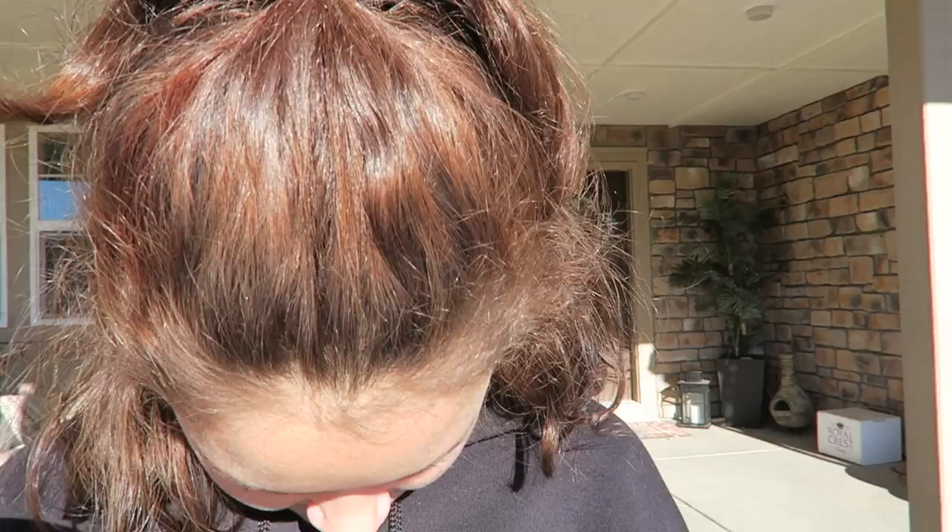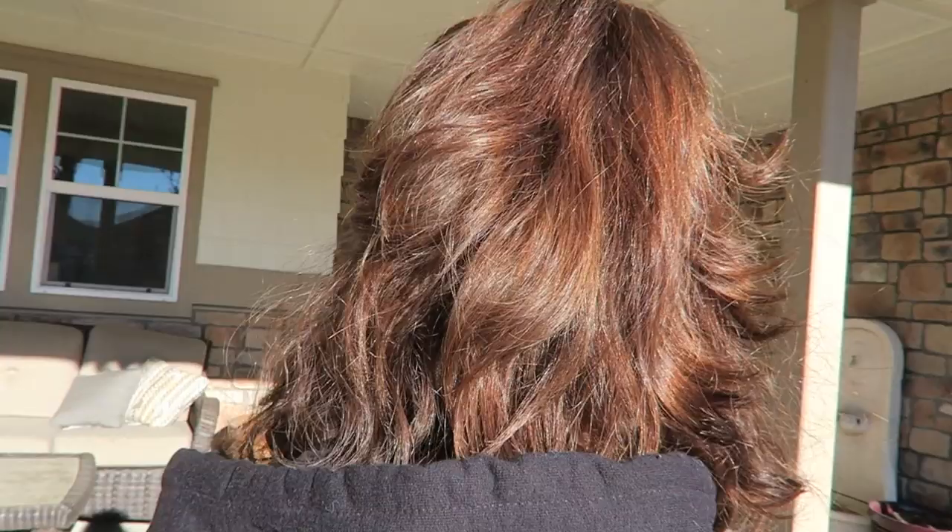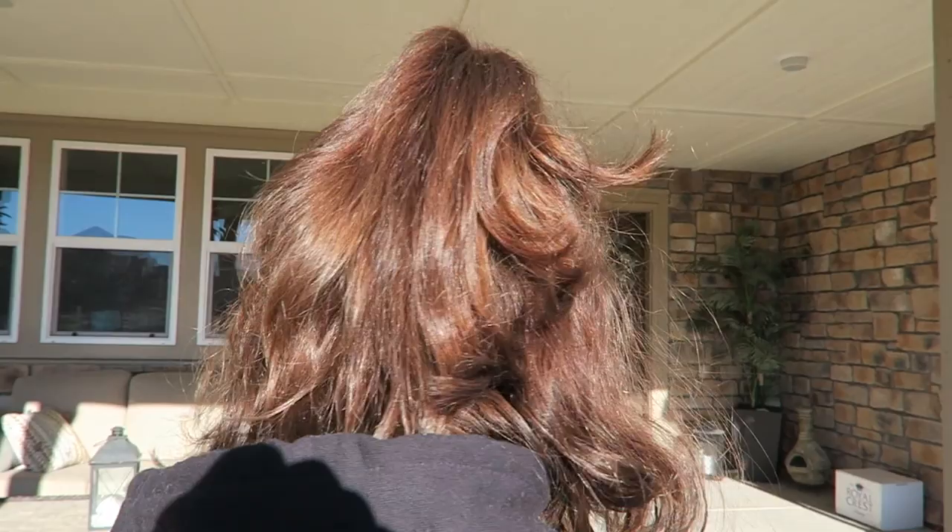There's definitely some kind of reddish-orange tint to it, but it's really subtle. When she's inside, it's almost kind of hard to tell we did anything, but I don't think it was too drastic, so I think it's good. Do you like it? I feel like we should dye it again. Well, we don't want to do it again right away because that'll be bad — like a month or so.